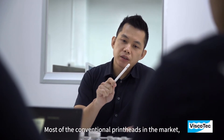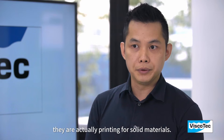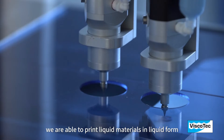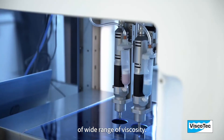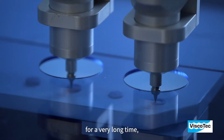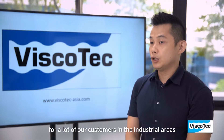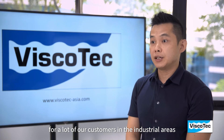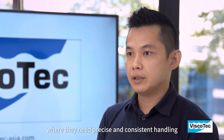Most conventional print heads in the market are actually printing from solid materials. Whereas with Viscotec, we are able to print liquid materials across a wide range of viscosity. Viscotec has been in this field for a very long time, supplying dispensers and dosing solutions to customers in industrial areas where they need precise and consistent handling of their applications.